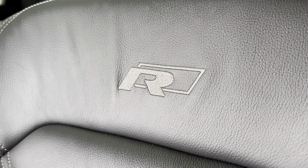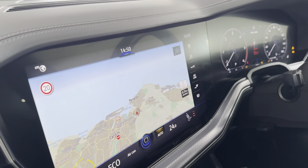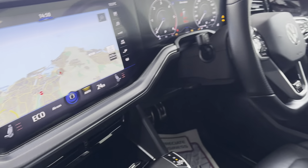It's got the R-line badge stitched into the seats. The seats are lovely. They are an excellent car, these — I can't praise them enough. They're brilliant. Huge satellite navigation. Reversing camera. Heated seats. Heated steering wheel.